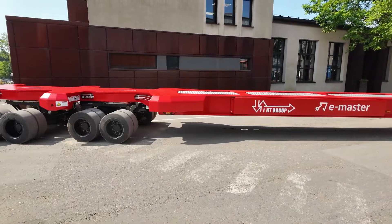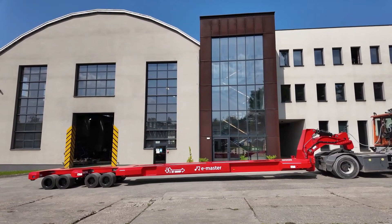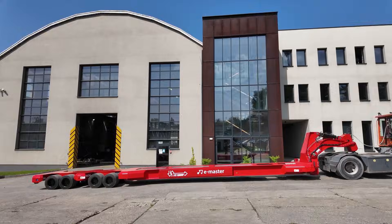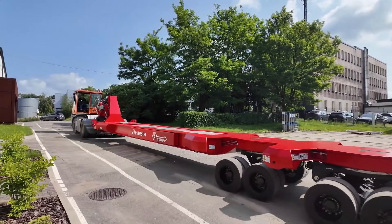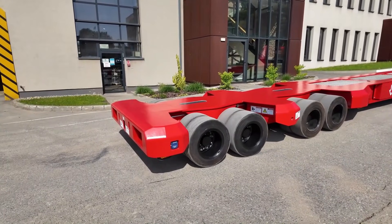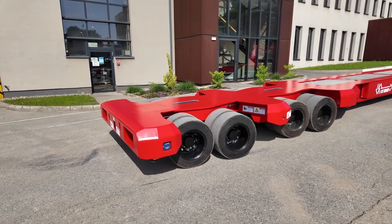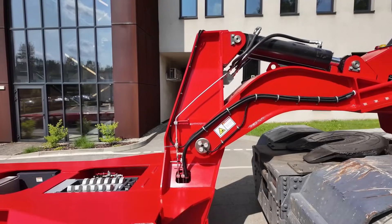The modular construction allows easy customization for port, steel, and ro-ro logistics, integrating smoothly into existing workflows. By eliminating emissions and lowering noise pollution, the MK1 E-Master proves that sustainable, heavy-duty material handling is practical, efficient, and environmentally responsible, setting a new standard for modern industrial operations.